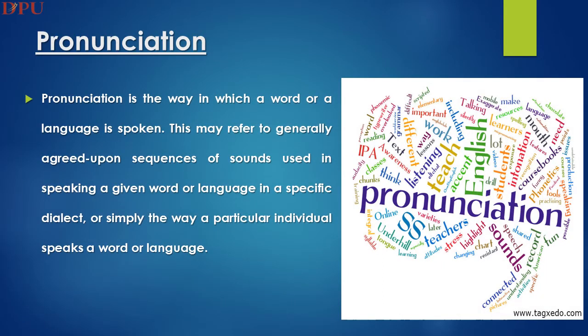Pronunciation is the way in which a word or language is spoken. This may refer to the generally agreed upon sequence of sounds used in speaking a given word or language in a specific dialect.